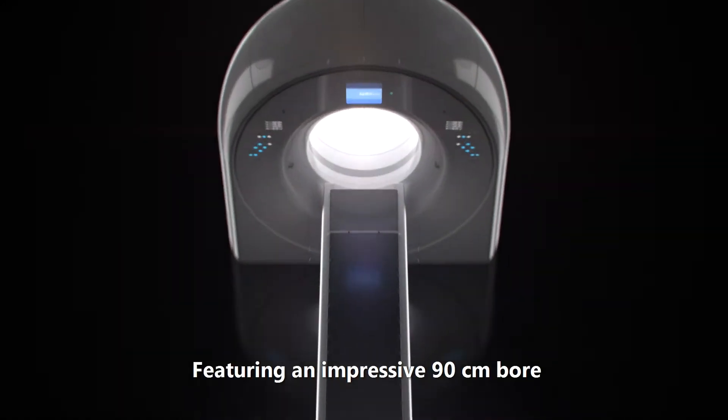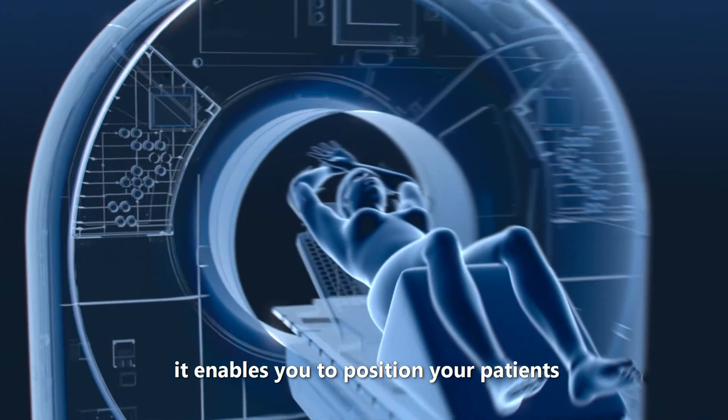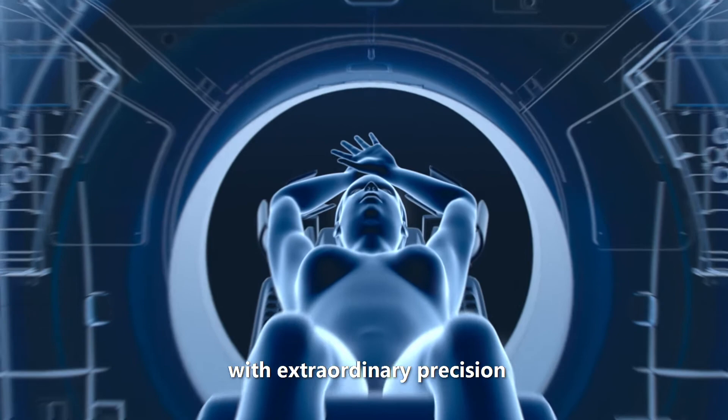Featuring an impressive 90-centimeter bore, it enables you to position your patients with extraordinary precision.